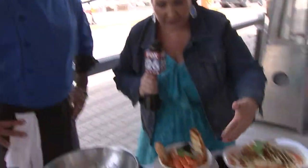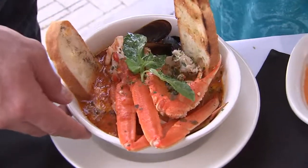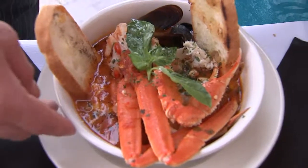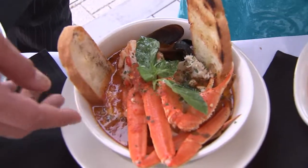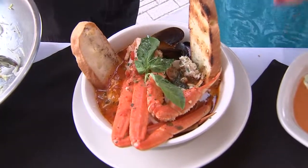All right, tell us about some of these other beautiful dishes. What's this one? Well, this is the famous cioppino — it's an Italian stew. It's got crab legs, mussels, clam, shrimp, and marinara. So it's like a fish stew called cioppino. Oh, it's beautiful.